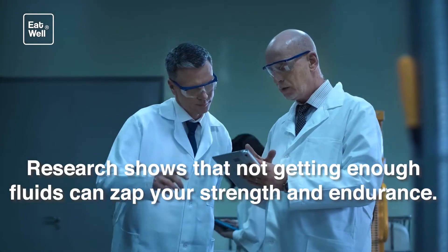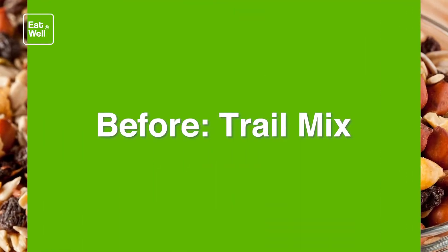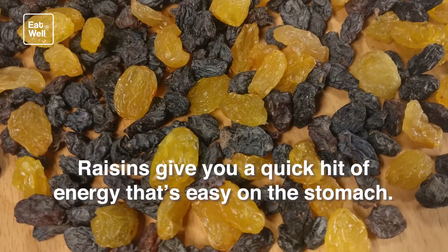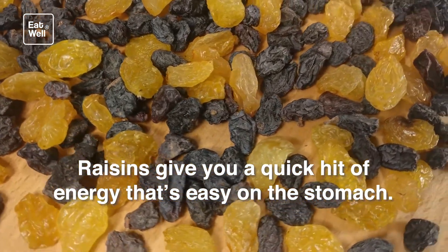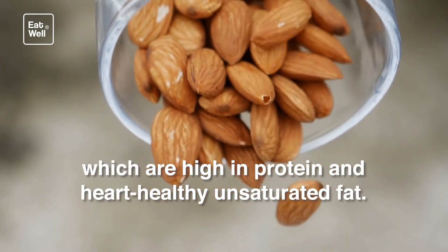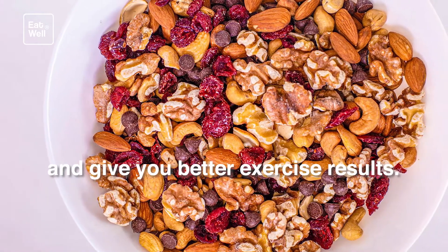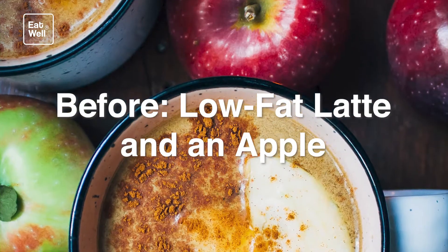Research shows that not getting enough fluids can zap your strength and endurance. Before workout: trail mix. It's known as a hiking staple, but trail mix is a good snack for any workout. Raisins give you a quick hit of energy that's easy on the stomach. Mix a small handful with a few almonds, which are high in protein and heart-healthy unsaturated fat. Almonds also have an antioxidant that may help your body use oxygen better and give you better exercise results.